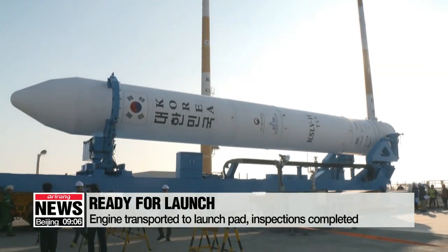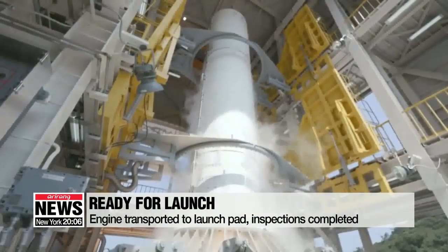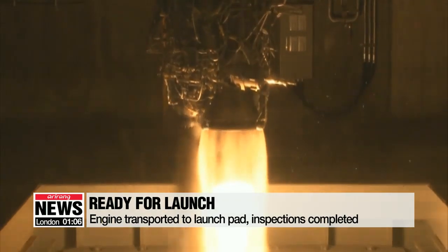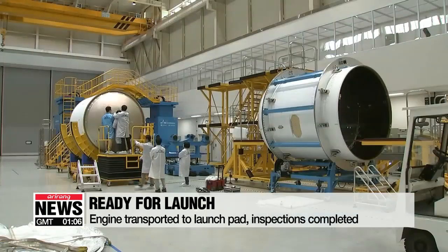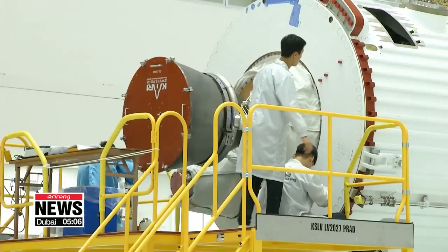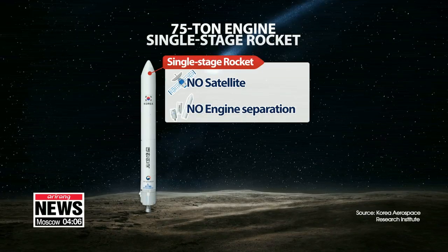According to the Ministry of Science, NICT, and the Korea Aerospace Research Institute, the engine has been transported to the launch pad at the Naro Space Center in Goheung, Jeollanamdo Province. The engine will be used in the nation's first space vehicle, wholly designed and built with domestic technology, called Korea Space Launch Vehicle 2 Nuri, or KSLV-2.